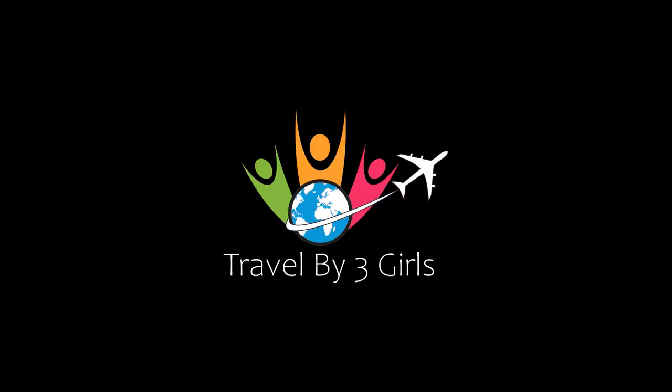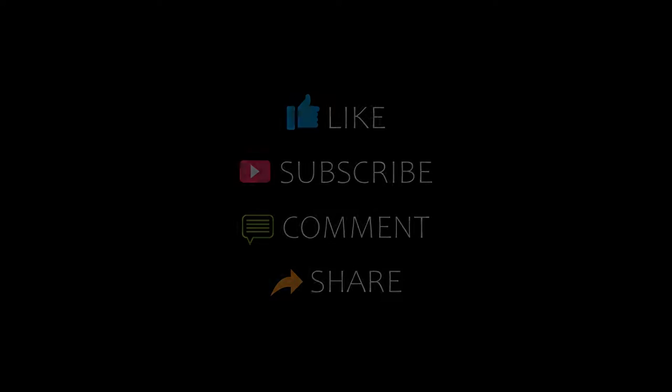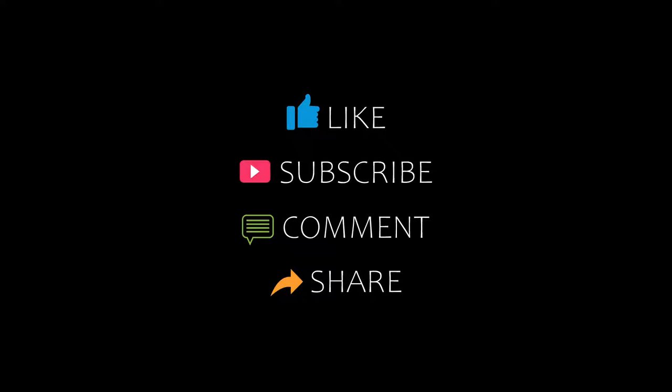Dear guys, welcome back to our YouTube channel and now you are watching a new video of Top Recommended Hotels. Please subscribe to my channel and don't forget to like, share and comment. Let's start the video.